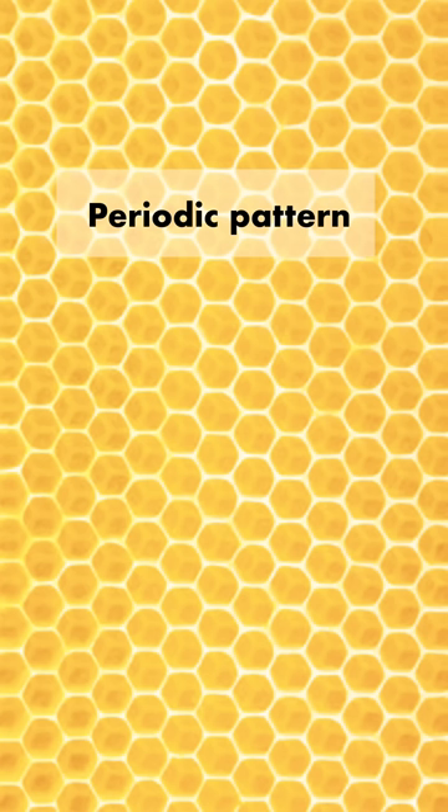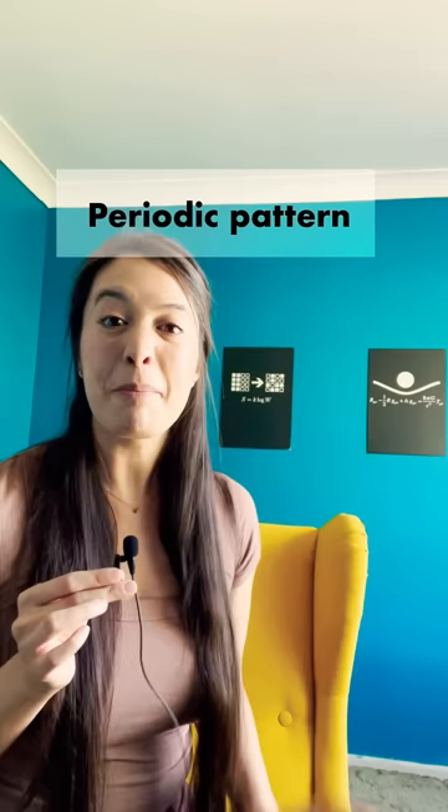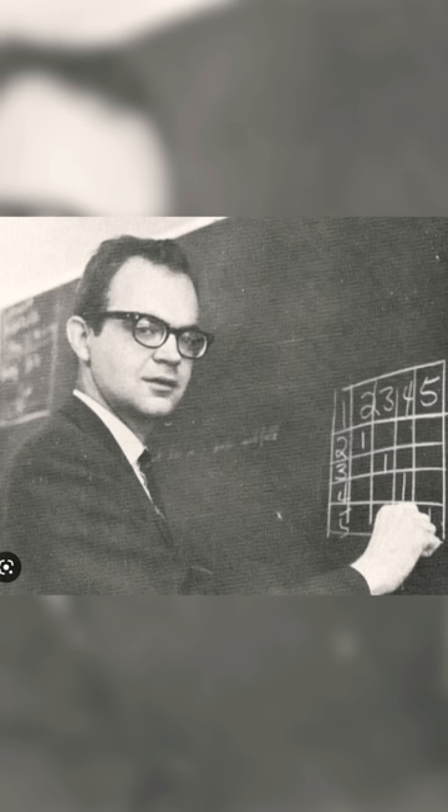An aperiodic pattern is one that can cover an entire surface without gaps and without creating a repeating pattern. Compare this to periodic patterns, which are created by repeating a small cluster of shapes over and over again.